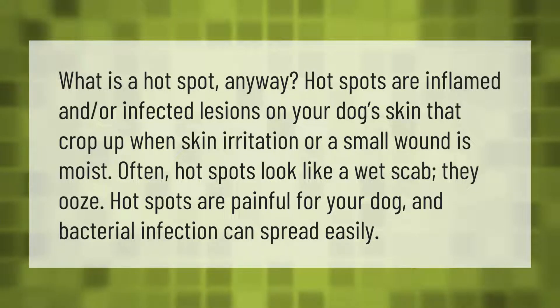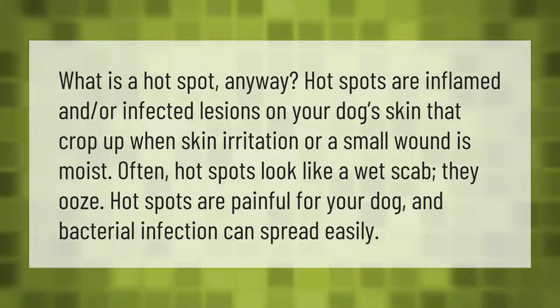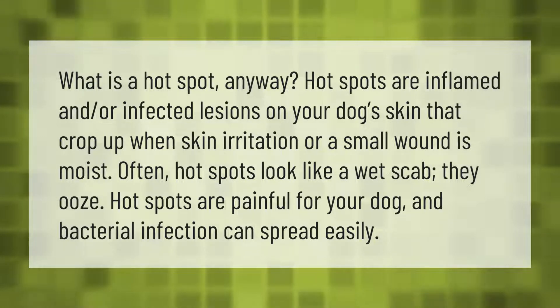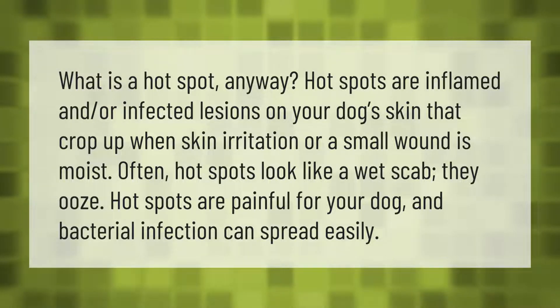What is a hot spot anyway? Hot spots are inflamed and/or infected lesions on your dog's skin that crop up when skin irritation or a small wound is moist. Often, hot spots look like a wet scab — they ooze. Hot spots are painful for your dog, and bacterial infection can spread easily.